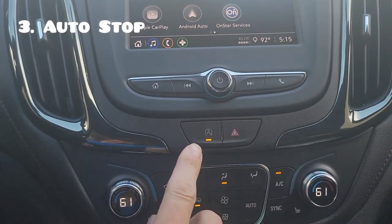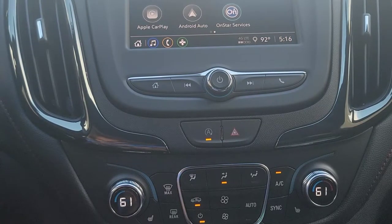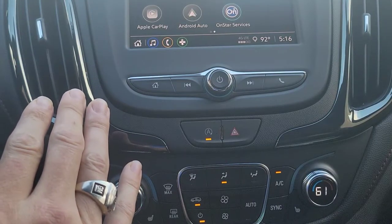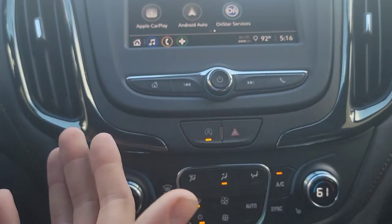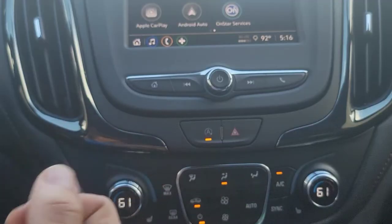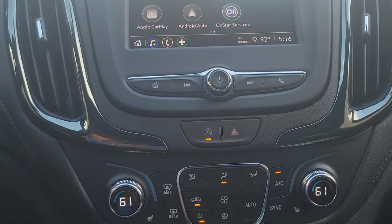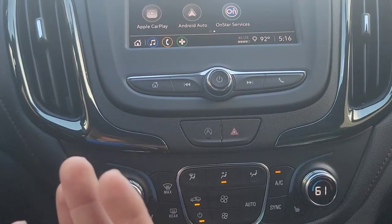I'm a fan of the auto stop feature and leaving that on. Basically, how it works is when you pull up to a stoplight or stop sign with your foot fully depressed on the brake, it's actually going to turn off the engine. It keeps your lights, fan, and radio going, and the second you start lifting off the brake — before your foot's even off — it's going to engage the starter and kick it back on. It's not any extra wear and tear on the starter; it's designed for it. But you can disable this feature if you simply don't like it.